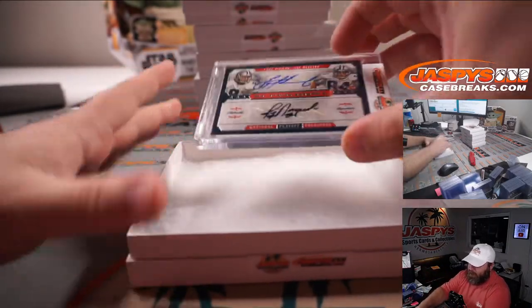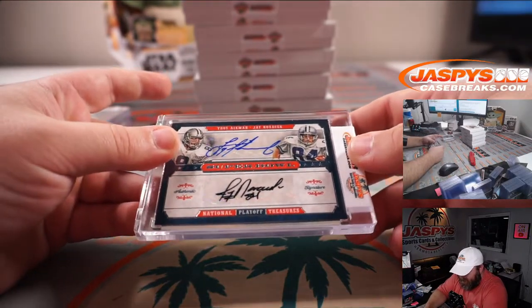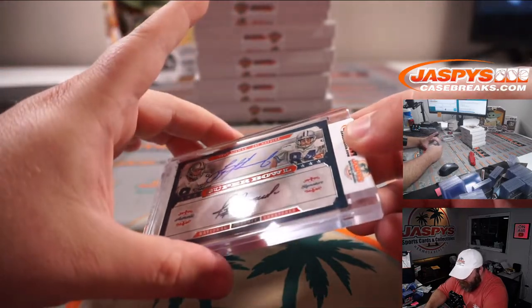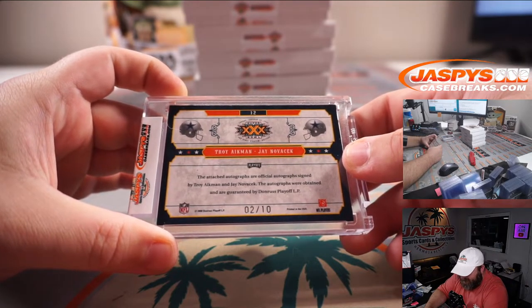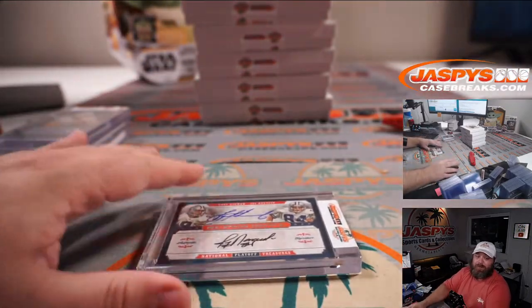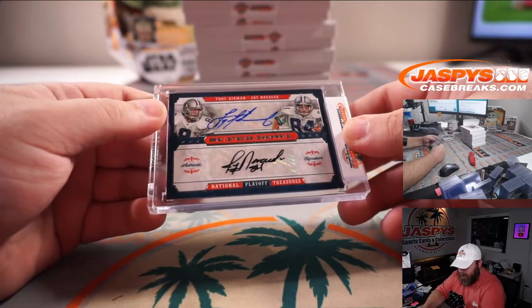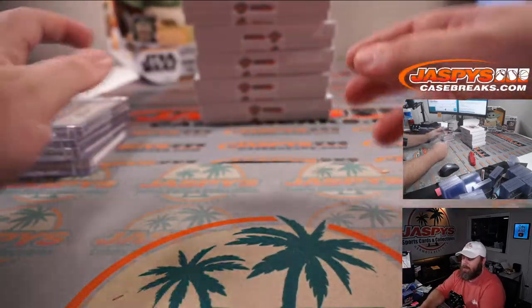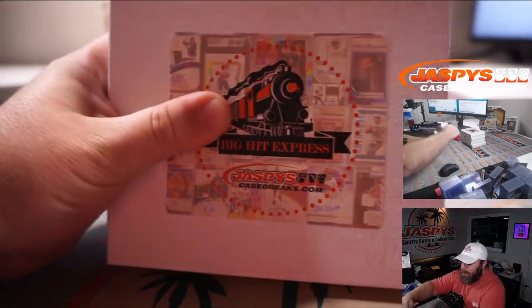It's a dual auto for the Cowboys - Troy Aikman and Jay Novacek. That is National Treasures signatures, Super Bowl, two out of ten from Super Bowl 30. That is from 2008 Playoff National Treasures signatures. Dallas Cowboys. That is Sean O'Leary - nice dual auto there.